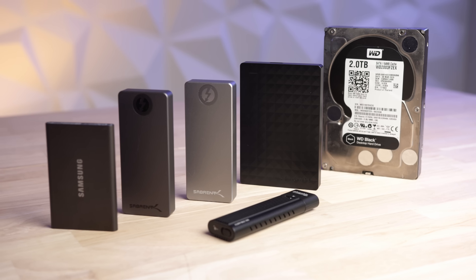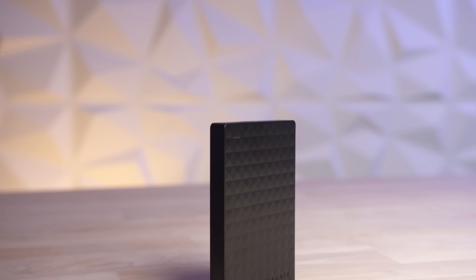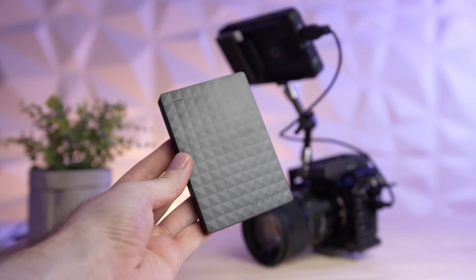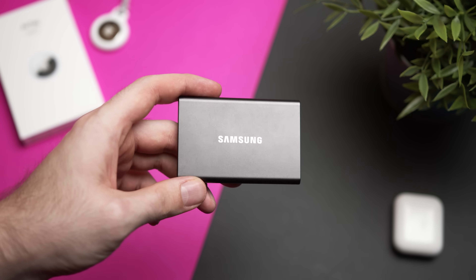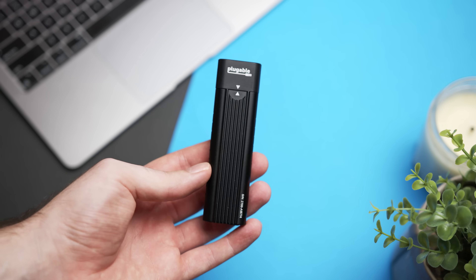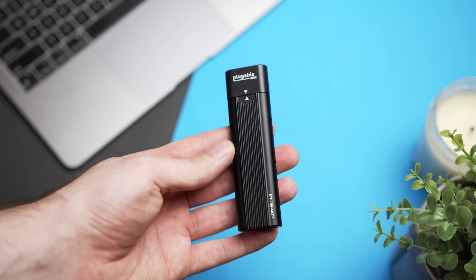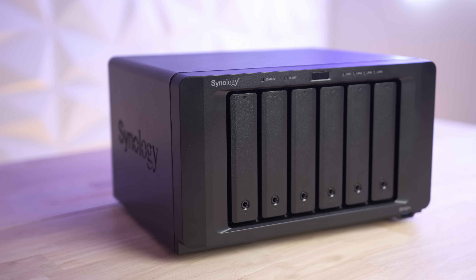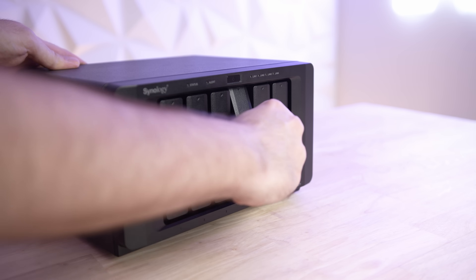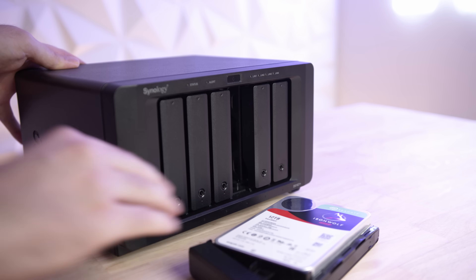Let's introduce our contenders. Starting with the cheapest and easiest storage solution, we have the trusty hard drive — cheap, slow, with a large capacity. You're already probably pretty familiar with this, but maybe not our next option which is an SSD. SSD stands for solid state drive, and its huge advantage over traditional hard drives is its speed. However, its capacity is usually more limited due to the more expensive pricing compared to hard drives, and this brings us to our final option which is a NAS or network attached storage. This bad boy can hold tens of terabytes of data and is great for data hoarders or simply those who want to consolidate a whole bunch of hard drives into one place.